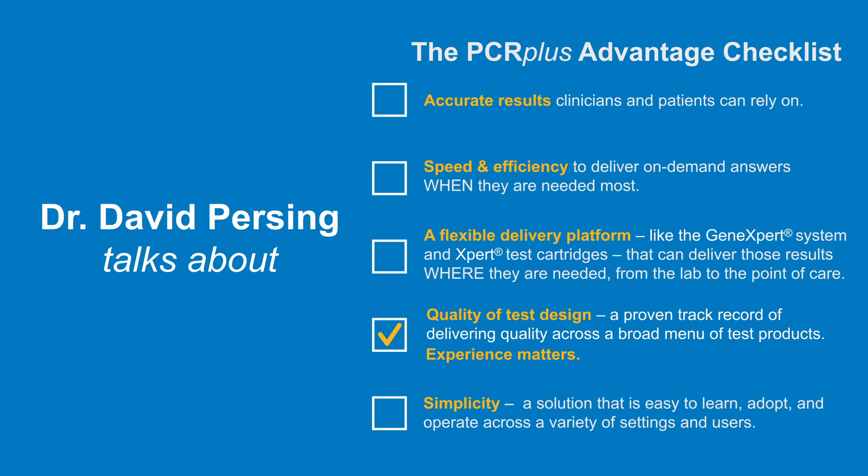Our ability to produce products that generate trustworthy results is built on years of experience across a whole range of projects. Cepheid has been in this pretty much since the beginning, starting with anthrax detection in the post office. The post office did not want to deal with false positive results from mail screening — they had very tight specifications on avoiding false positives, and they didn't want false negatives either, so we had to design to very tight specs.